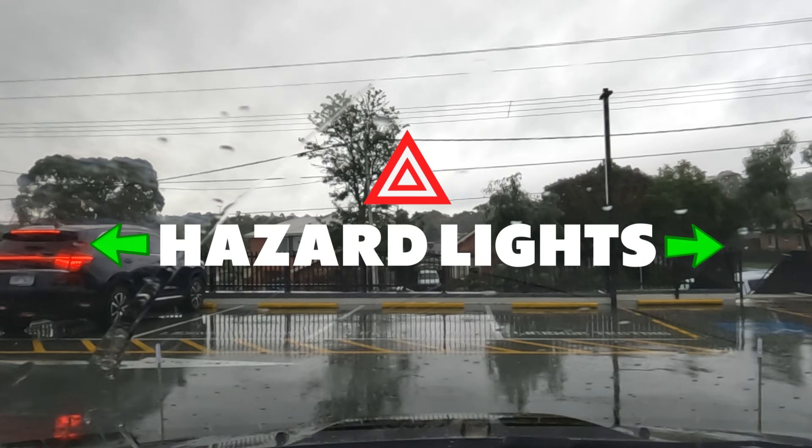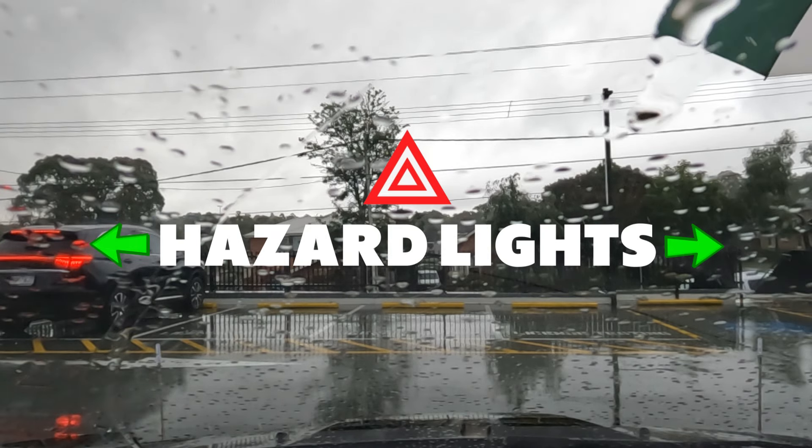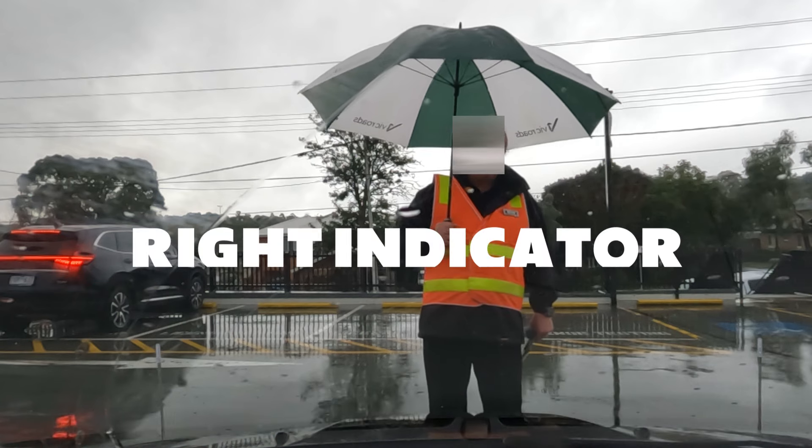Right, put your window up a bit so it doesn't rain inside on you. That's better. Turn the box. Left indicator. Light indicator.